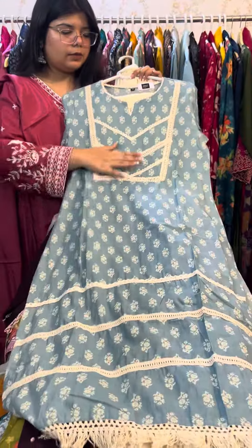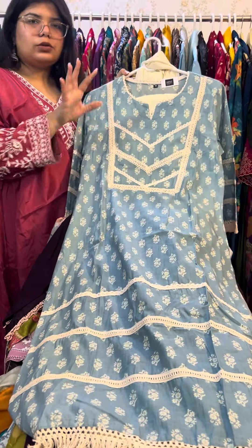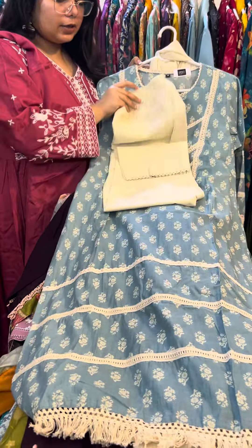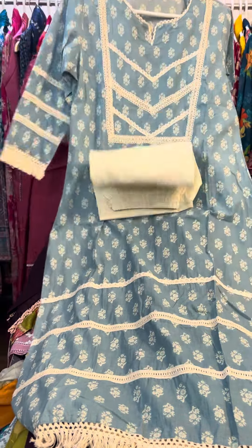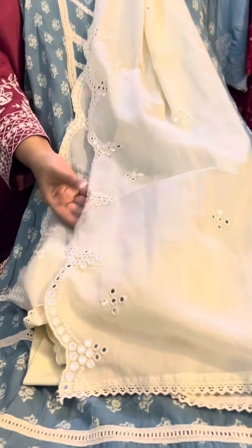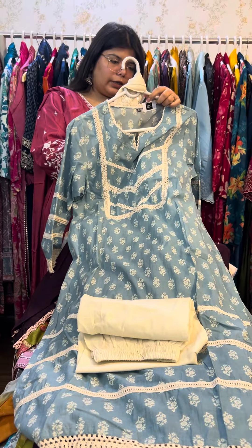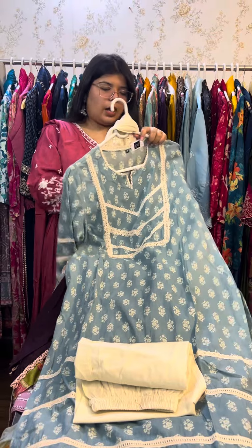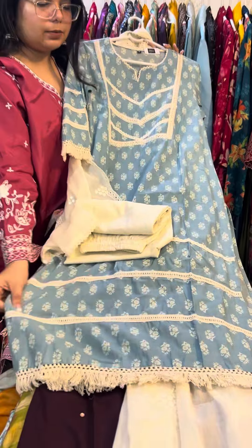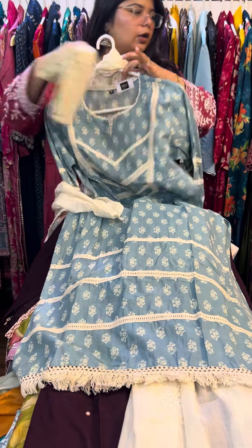Next is our very beautiful piece — a whole cotton piece with beautiful lace work. It is a very sober and simple piece in light blue color, with straight fit pants. The sizes available are 38, 40, and 44. You can buy it for only ₹13.95. It was originally priced at ₹16.95.